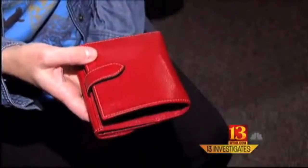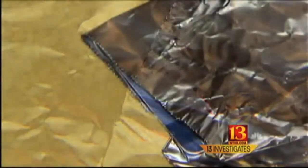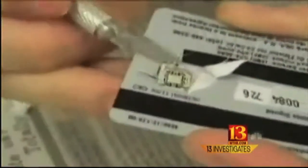What can you do to protect your credit card? Anything metal — even a piece of aluminum foil wrapped around your credit card — will block the radio signal and keep it safe from hackers. You can also tell your bank you don't want a credit card that has RFID. Right now, RF identification is in about a third of all credit cards, and that number is growing quickly.